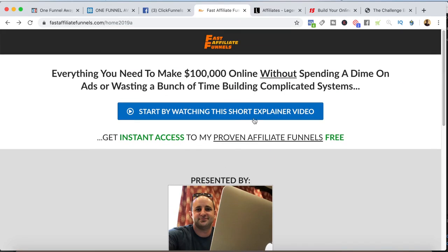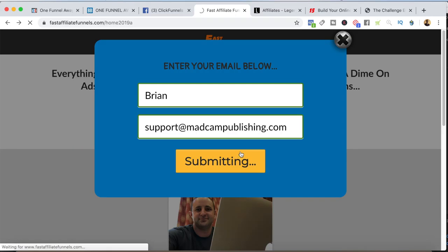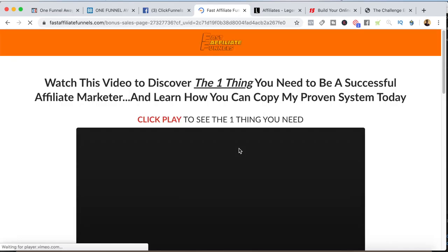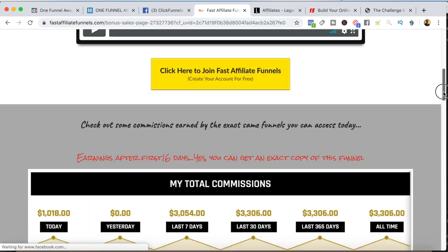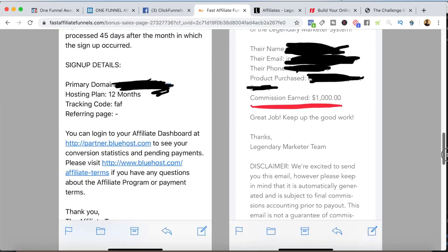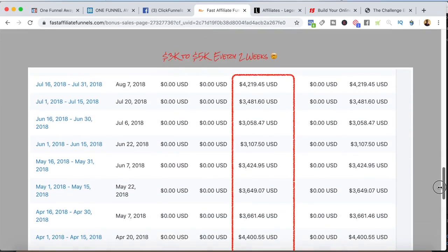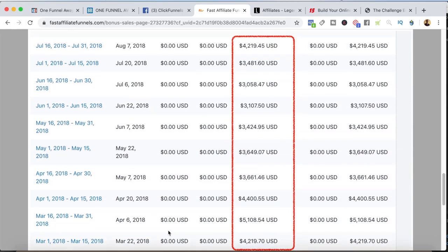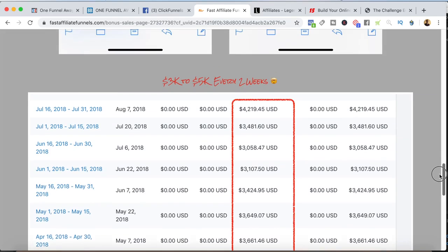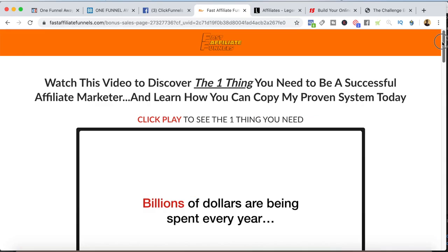If you want to join, all you do is come to FastAffiliateFunnels.com and submit your email address so I can follow up with you. There's a quick explainer video that talks about affiliate marketing and the opportunity. I have earning statements down here from commissions I've earned from the exact funnels I'm giving you for free. For instance, this is my Shopify affiliate program earnings — I give you the funnel that earned me these commissions.